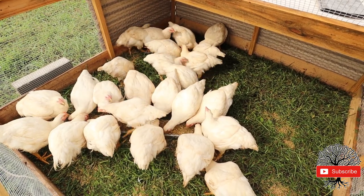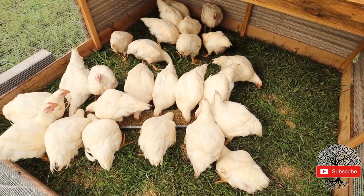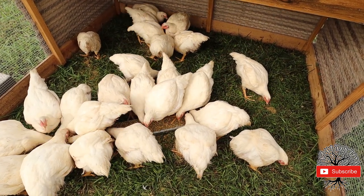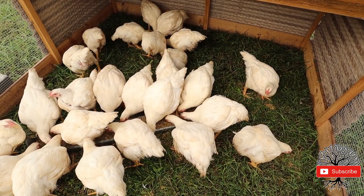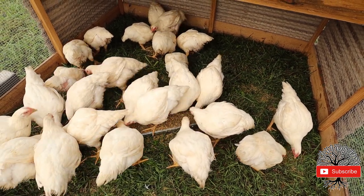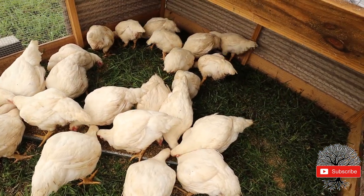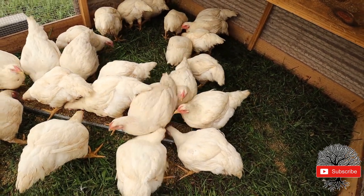Our meat birds turn eight weeks old in two days and by the looks of their body, it doesn't look like they will be ready to be processed. They look a lot smaller than what an eight-week-old Cornish cross should look like. These came from Murray McMurray - they are the jumbo Cornish cross, all female. What I'm going to do is weigh some later today to see where they're at.